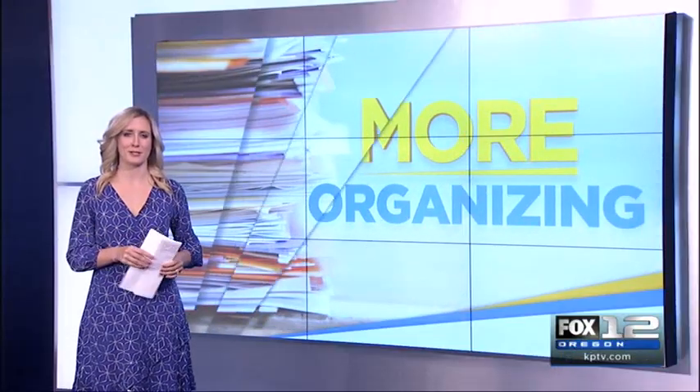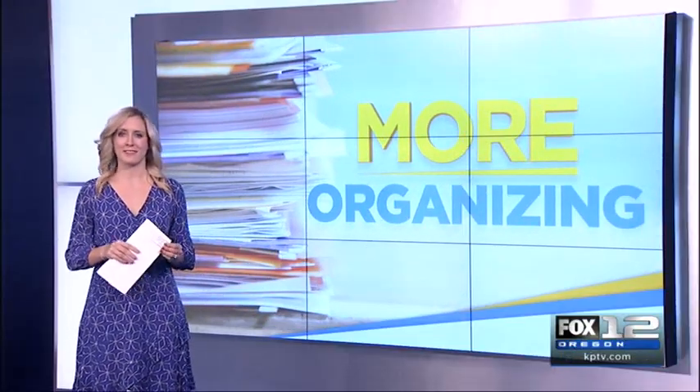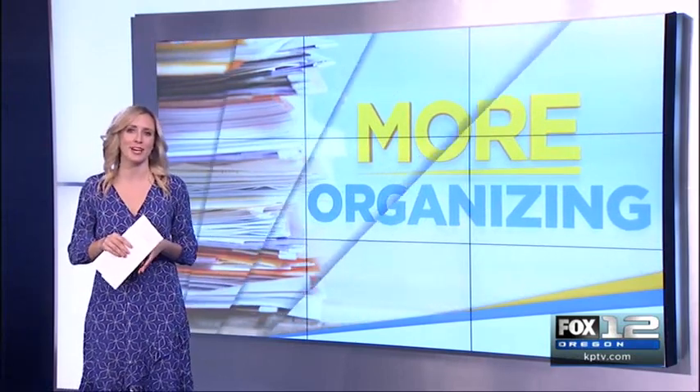Thanks, Vicki — some awesome tips as always. We have a link to more of Vicki's tips on our website, kptv.com slash moregdl.